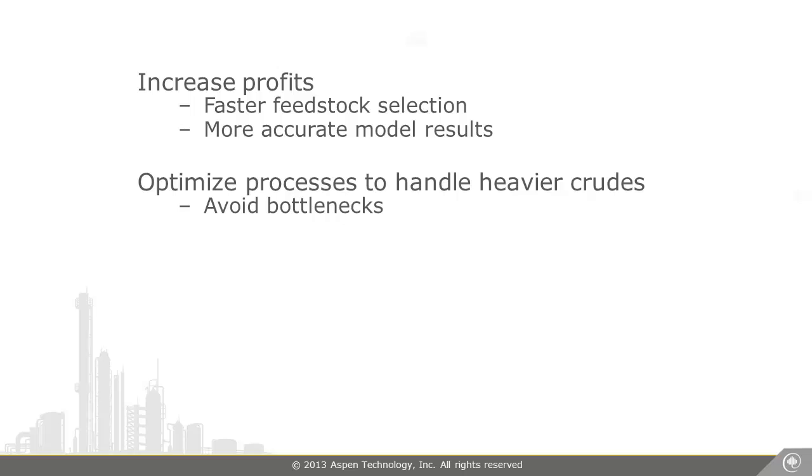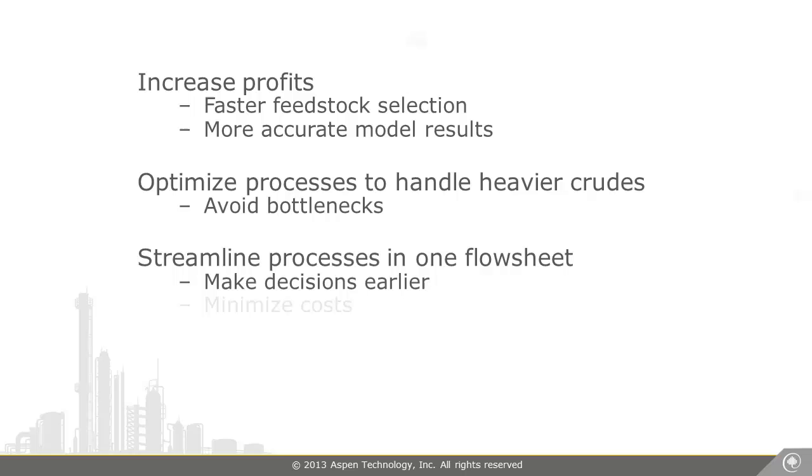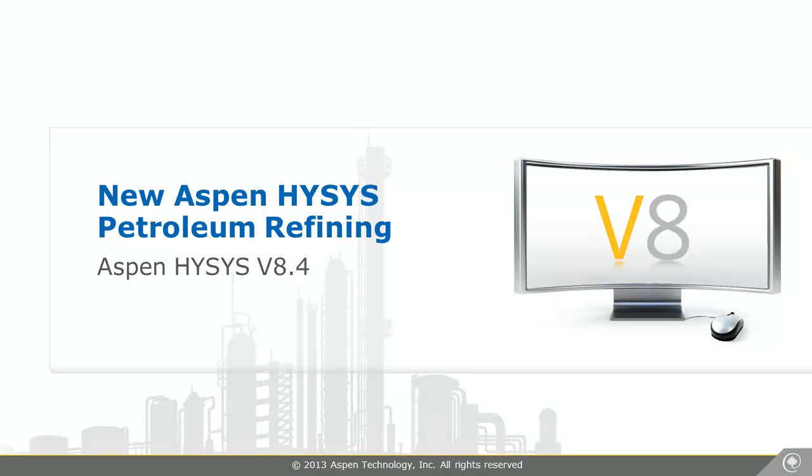Since these new features are integrated, we can use other HYSYS tools to streamline our entire process from the beginning in one flowsheet, allowing us to make energy and heat exchanger network decisions and minimize costs. Aspen HYSYS Petroleum Refining makes refinery modeling easier than ever.